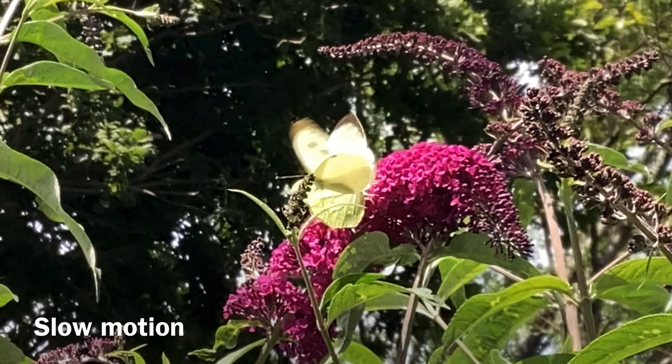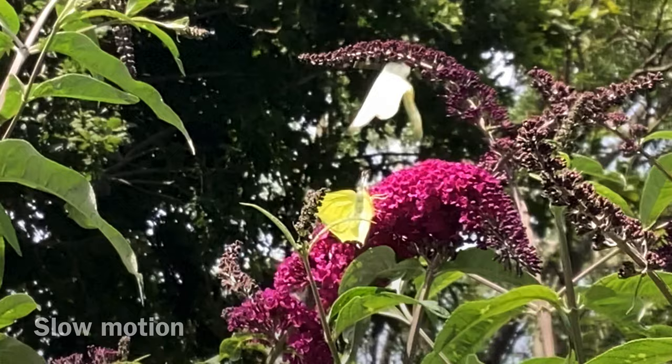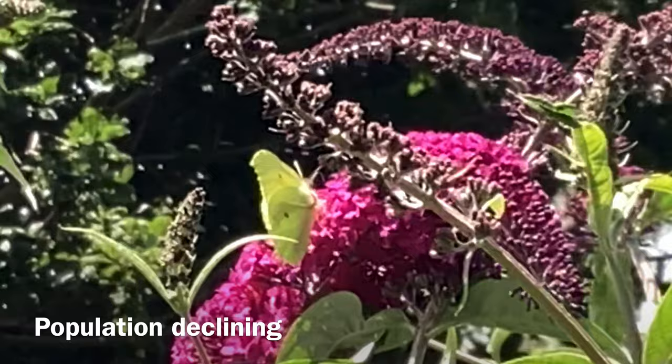The Common Brimstone Butterfly is not considered to be endangered or threatened. However, its population has declined in recent years due to habitat loss and climate change, so let's try and protect them.